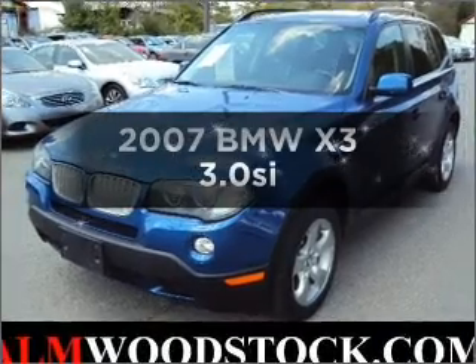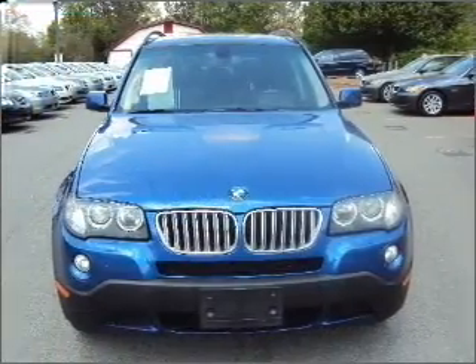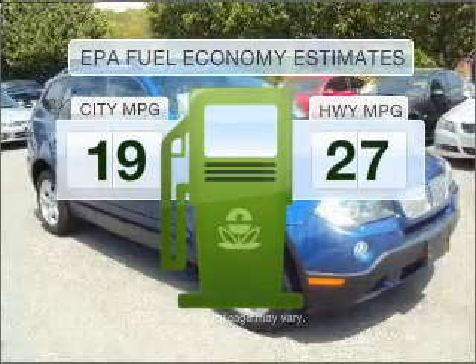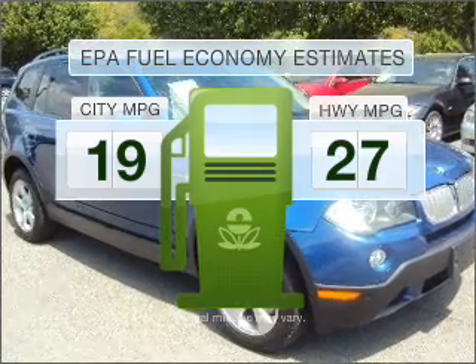Check out this 2007 BMW X3. If you're looking for an automobile with great attributes, look no further. Low emissions and the good fuel economy offered in this vehicle are important to you and to the environment.